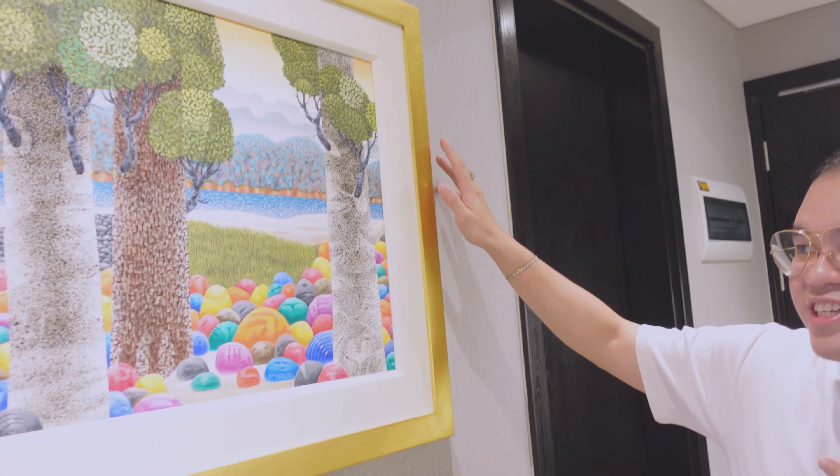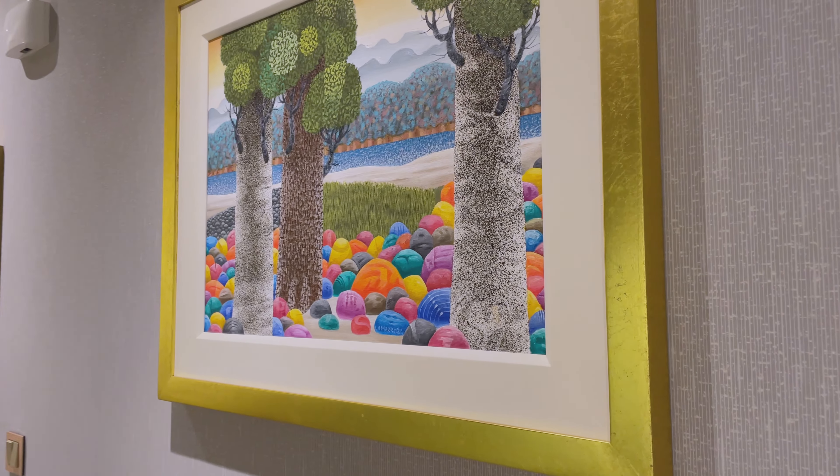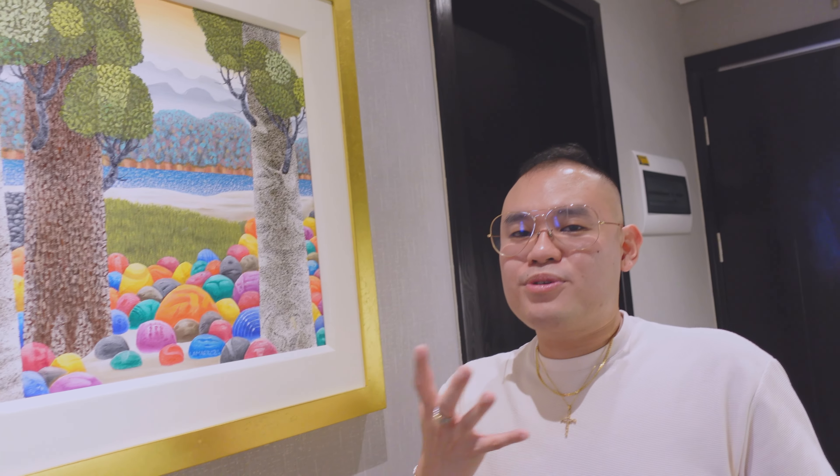Another thing that you will see once you enter our condominium are the paintings and artworks. This one is actually from Lama Rosa. Most of our paintings are by national artists — we really love paintings, artworks, and collections, and you will see more when we go inside the unit.